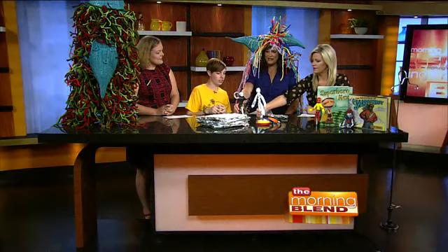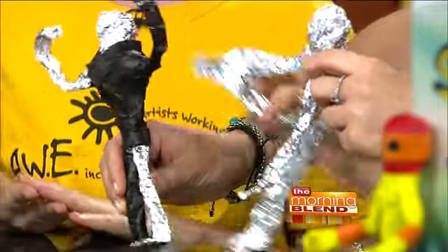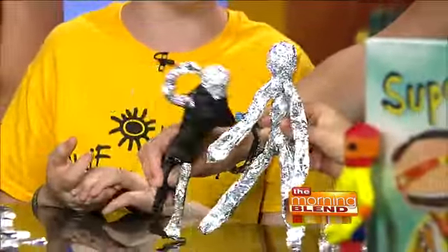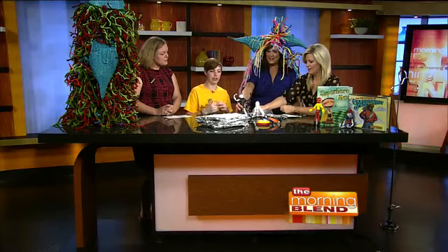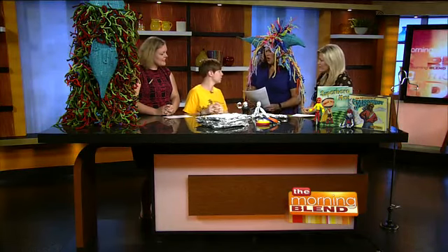These are foil action figures. We like to use materials that are really available in the home, so when they get home they continue making art - just colored tape and tinfoil is all you really need. We also like to incorporate books. We have 'Superhero Max' and 'Sparrow Boy,' where kids find their own superpowers and identity through the literature we share with them.